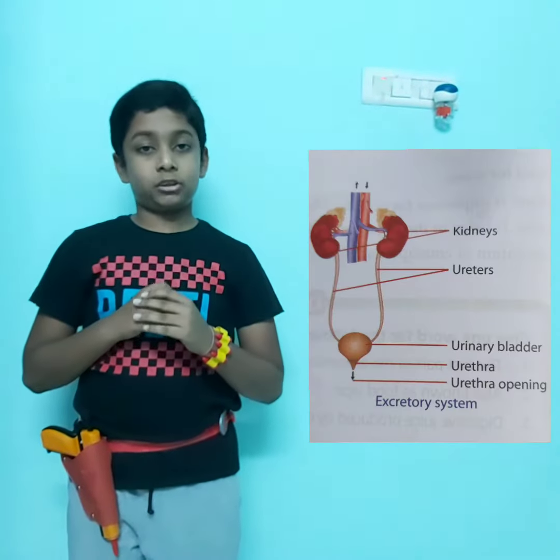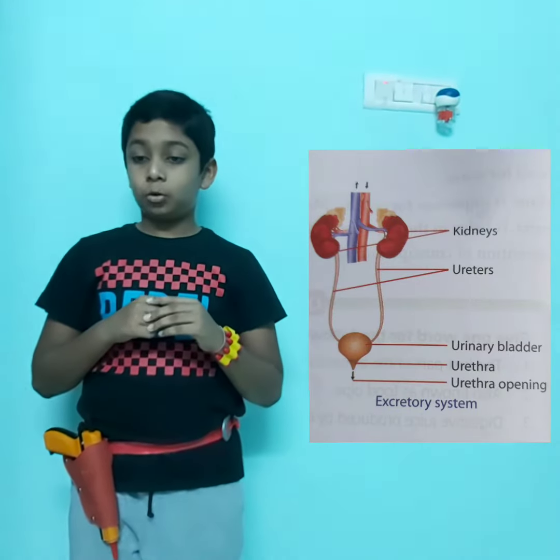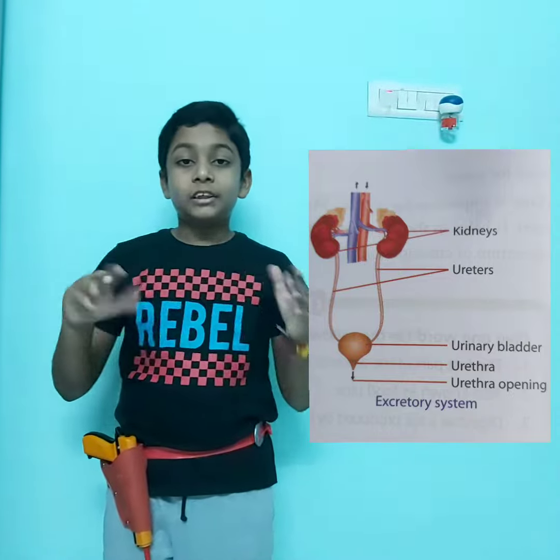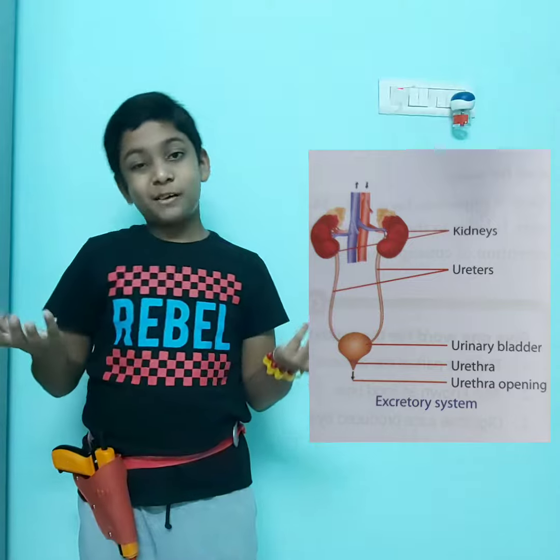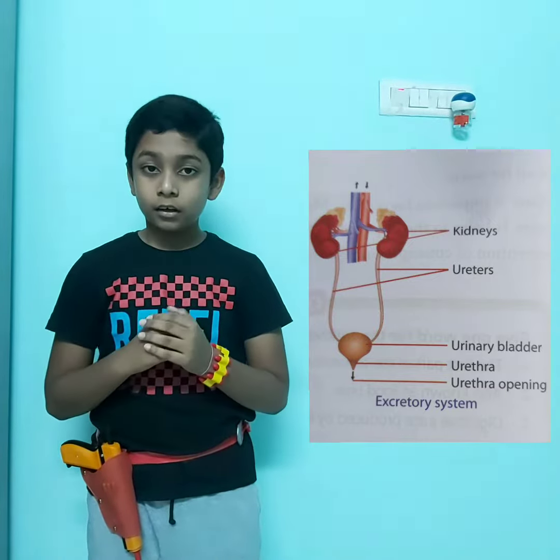Hi guys, welcome to Dining Vitamin Channel. Today I'm going to teach you about the excretory system. The excretory system helps in filtering the blood. You might think, how does blood become bad and need to be filtered?